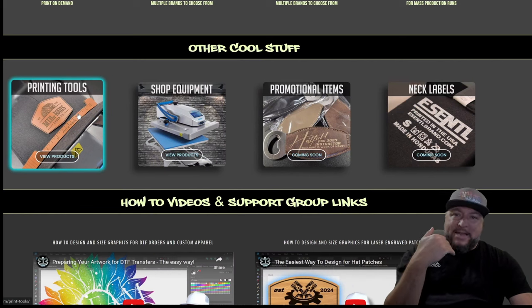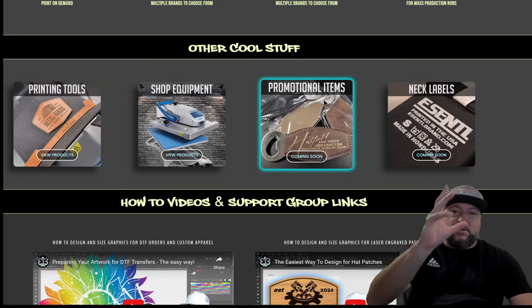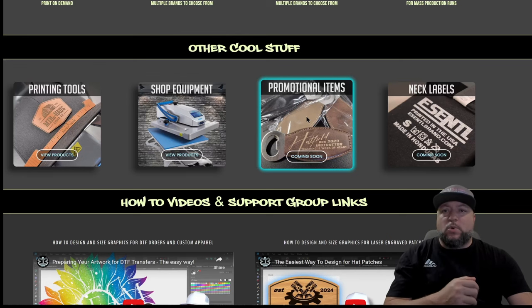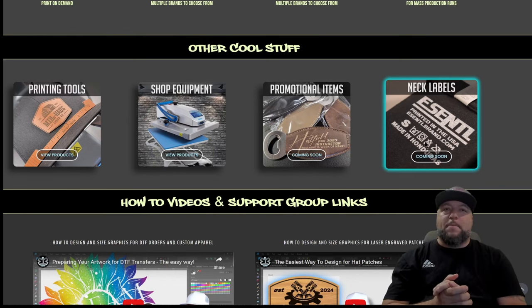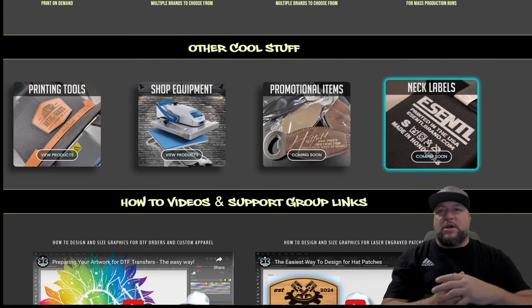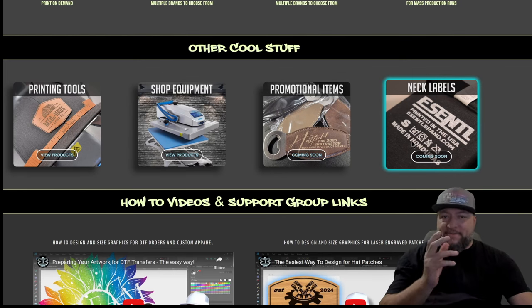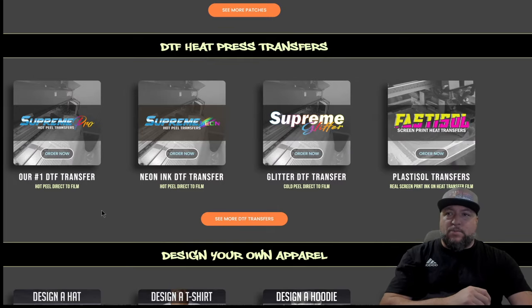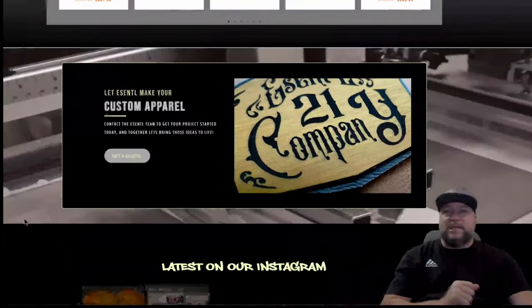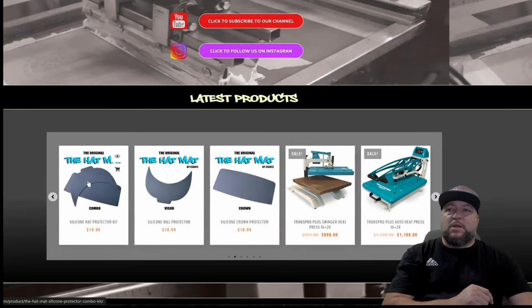For those interested in hat tools, you'll find those in printing tools along with other custom tools we create. We're going to be offering promotional items soon — you'll be able to laser engrave a lot of custom products, or submit quotes for custom laser engraving ideas. We're also going to be doing neck labels — you can send us your shirts and we'll screen print all the neck labels with your custom logo, or you can order the neck labels and do them yourself using the Supreme Pro Hot Peel.